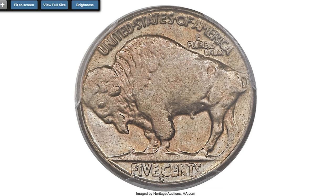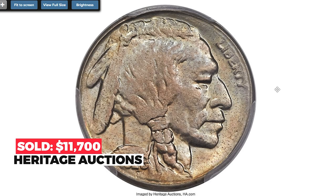This high-end near-gem 1926-S displays attractive satiny mint luster and subtle shades of champagne gold and ice blue toning. Sold on January 4th, 2018 for $11,700.